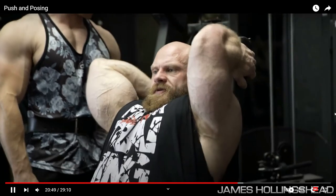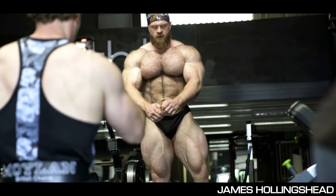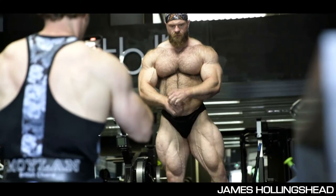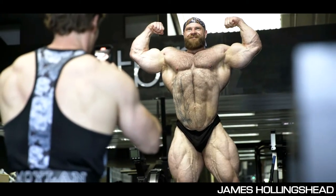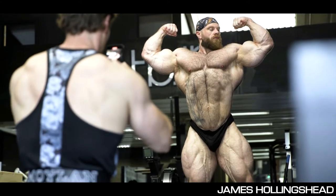Quite soon we will see James Hollingshead hit the stage again, and this time he's going to be battling Andrew Jacked at the Arnold Classic UK in about 5 weeks. I'm really excited to see that battle. This is James right now — he looks insane. He looks really lean and humongous, really freaking big. I saw this posing video on his YouTube channel — it's a push day and posing session, hardcore training. Take a look at this front double bicep, it's insane.